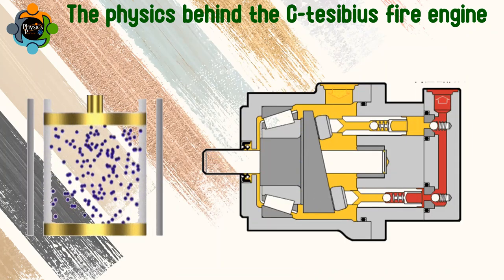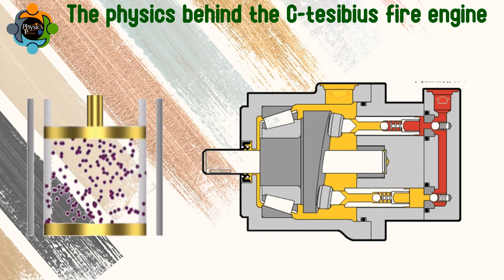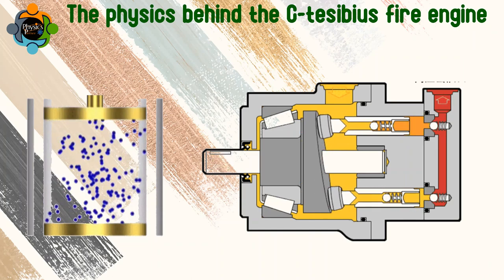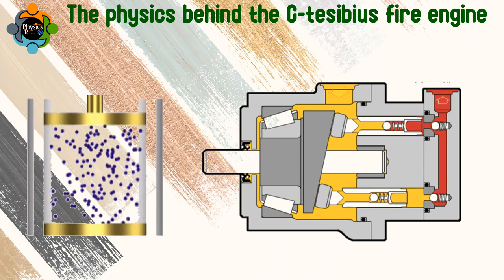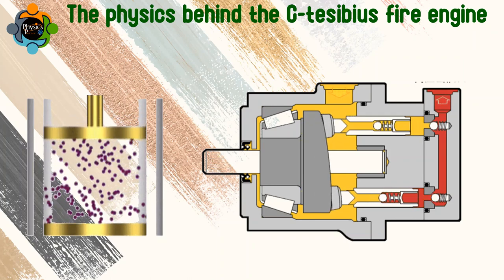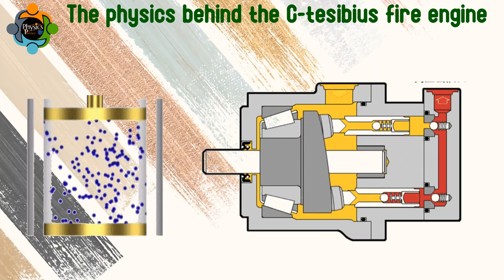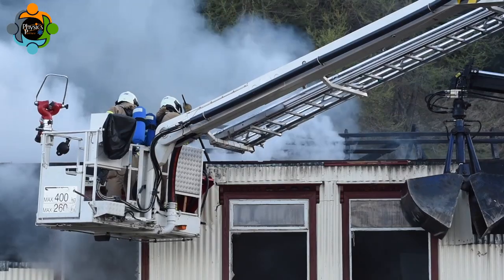Let's unravel the amazing physics behind the Ctesibius fire engine. By employing principles of pneumatics, Ctesibius harnessed the power of compressed air to exert force on the water. As the air was compressed, its particles became densely packed, increasing the pressure inside the cylinder. This pressure pushed against the water, propelling it with tremendous velocity out of the tube.